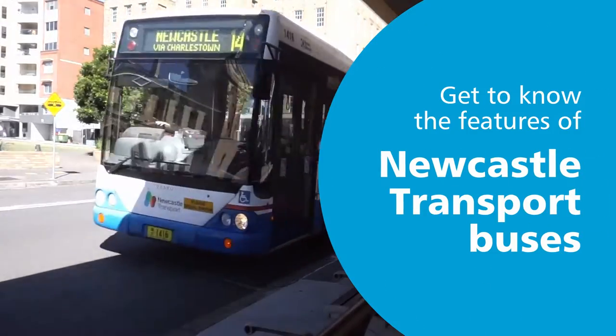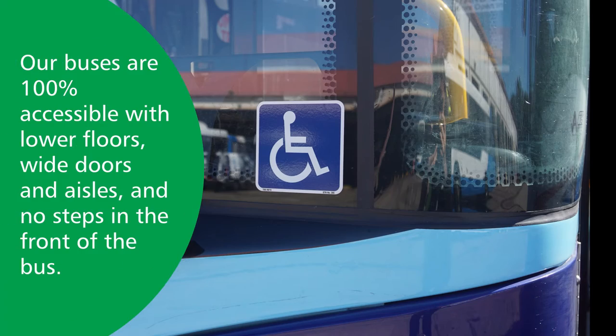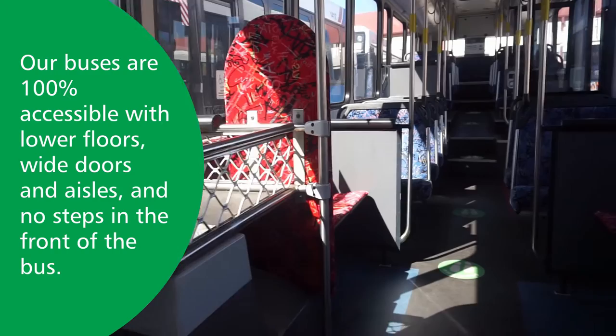Get to know the features of Newcastle Transport buses. Our buses are 100% accessible with lower floors, wide doors and aisles, and no steps at the front of the bus.